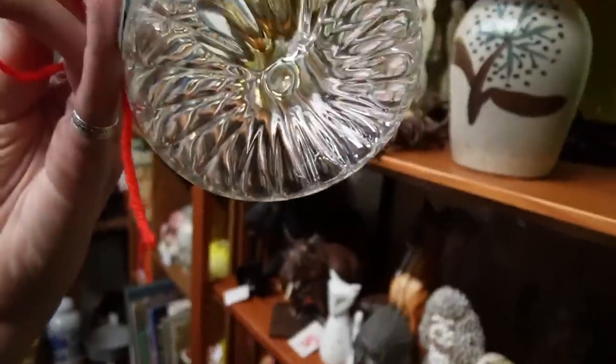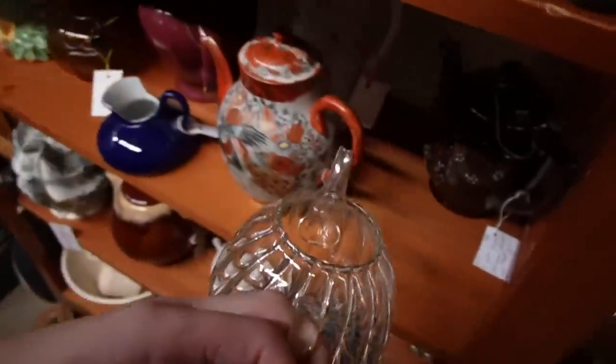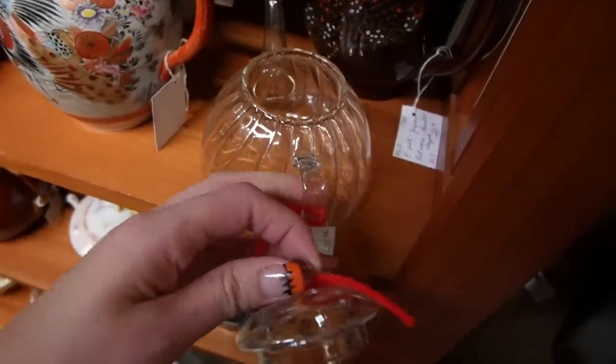There's a glass tea box with a roll design — this is very thin and it kind of reminds me of Venetian glass.